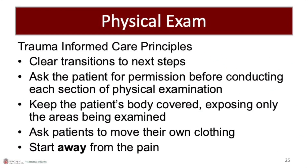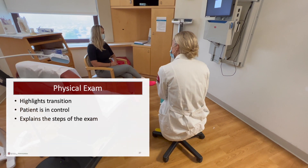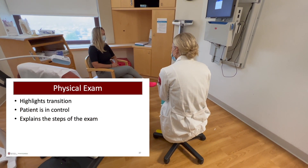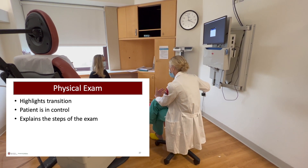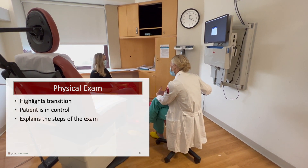Any aspect of the physical exam can re-traumatize a patient. It is important for the provider to empower the patient and emphasize that they are in control and safe. Providers should use clear transitions, ask the patient for permission with each step, and encourage an open dialogue. Provider: Now we're going to move on to the physical exam portion. Throughout the exam, I want to emphasize that you are in complete control. First, we're going to examine your back, and then we're going to move on to your abdomen and examine your hip.